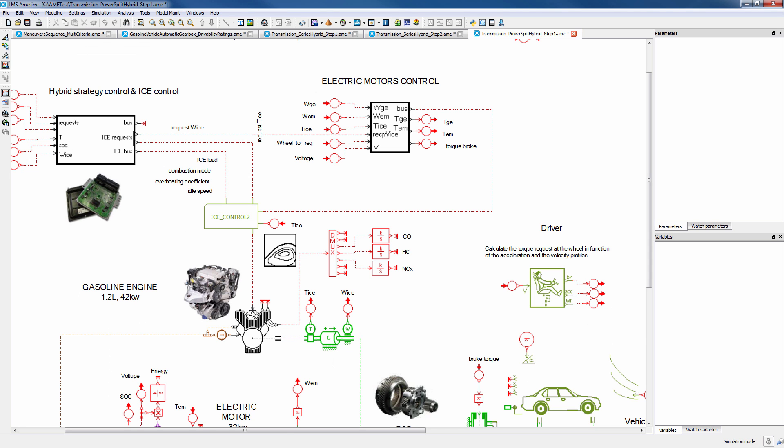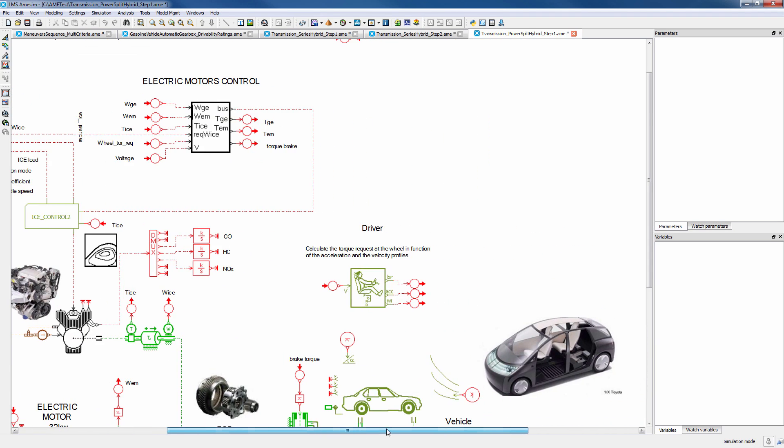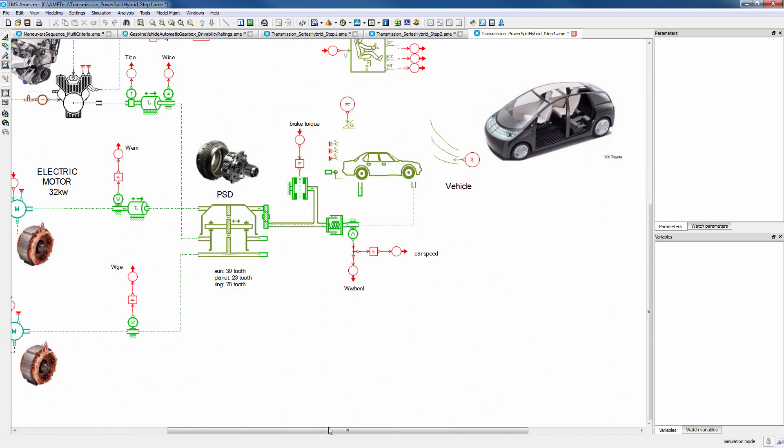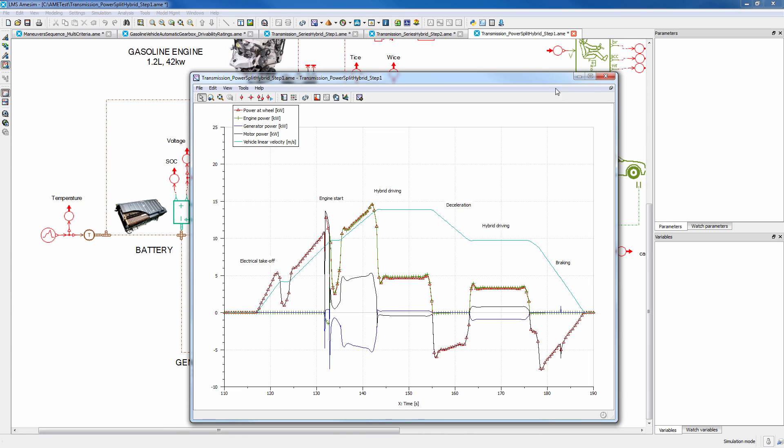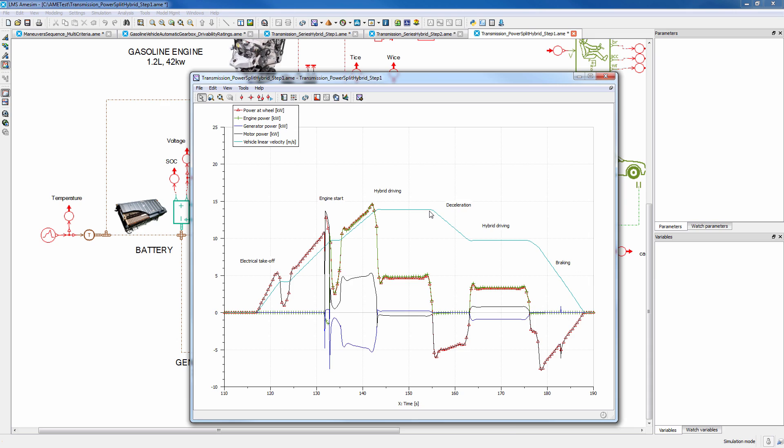With our solutions you can assess transmission system performance and losses along your development process. You can optimize your key attributes by piloting and checking all parameters of your product. For example, you can design the best gear shifting or average strategies for different variations of gearbox hardware, providing high power at will within the engine's best operating range.